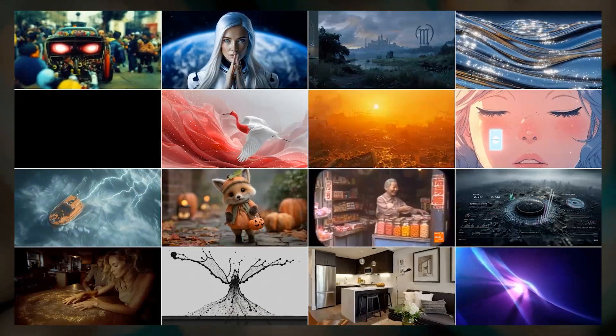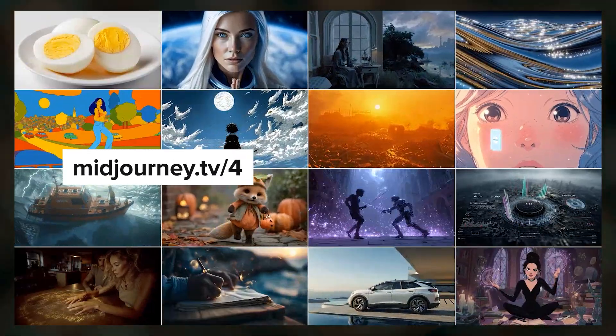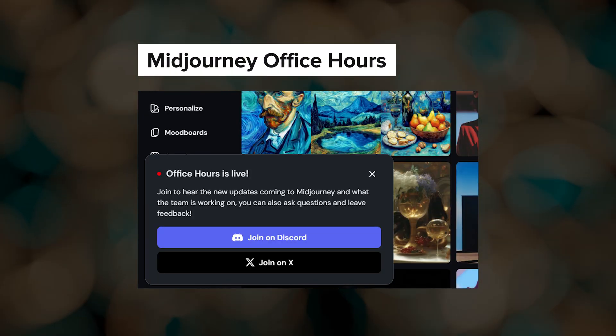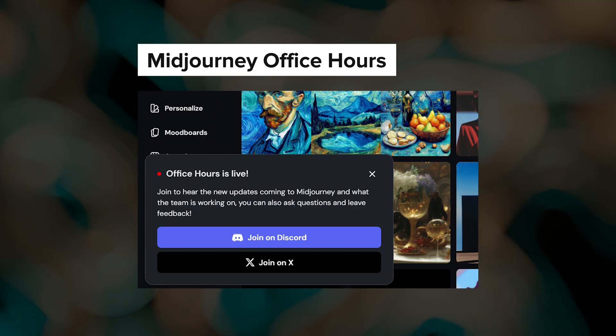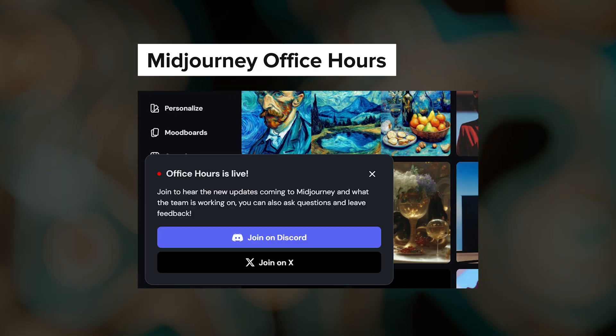The Midjourney TV website has been updated so that you can add a slash and a number to the web address and see a grid of ever-changing videos instead of just one at a time. Office hours notifications now pop up on the website and you can join either on Discord or Twitter. Midjourney's office hours happen every Wednesday at 12pm Pacific Standard Time — it's a great way to connect with the community and keep up to date with Midjourney.